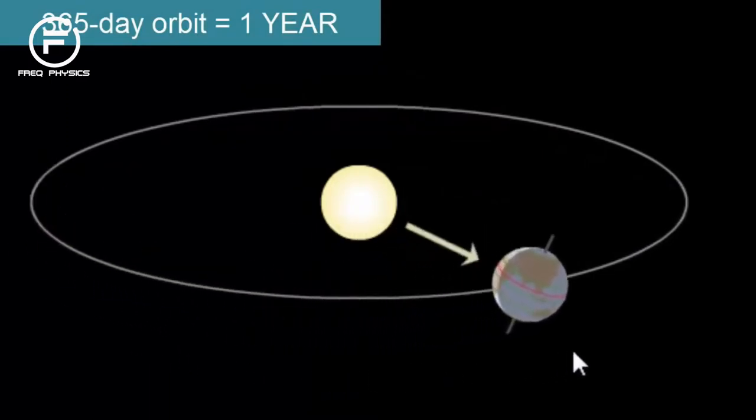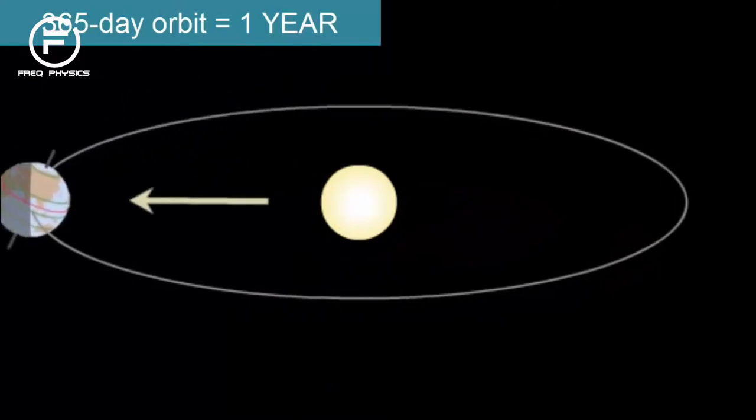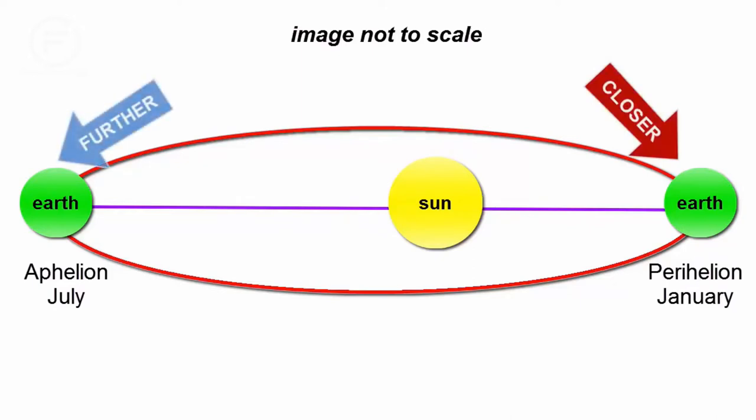During Earth's orbit around the Sun, it follows a nearly circular path, but with a small elliptical eccentricity. The Sun is not in the center of the ellipse, but one of the focal points. The Earth is a little closer to the Sun every January, and a little further away every July.